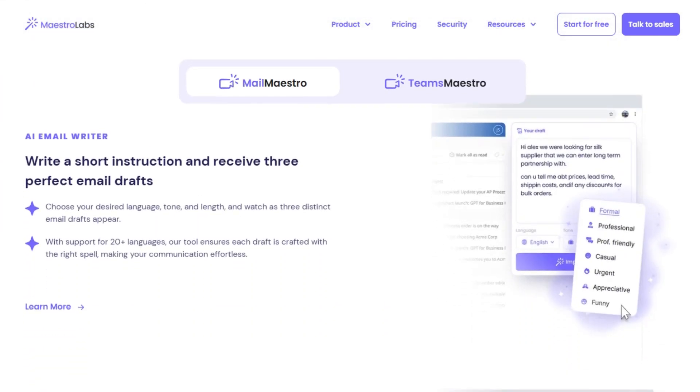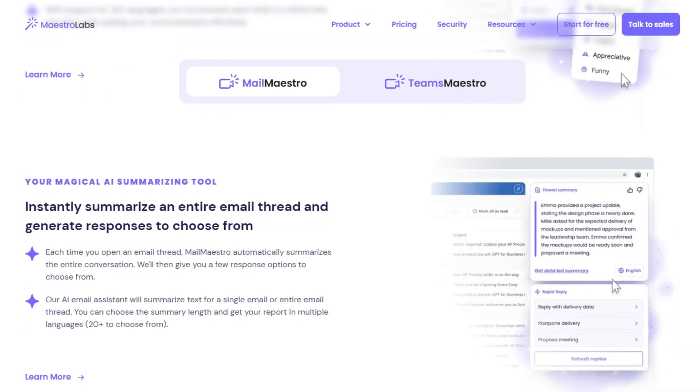When replying, it reads the thread, gives you a concise summary, and three reply options. Super smooth.